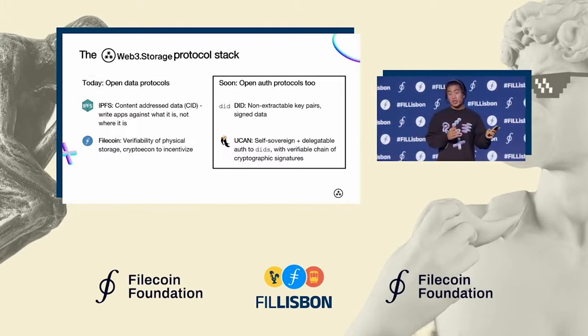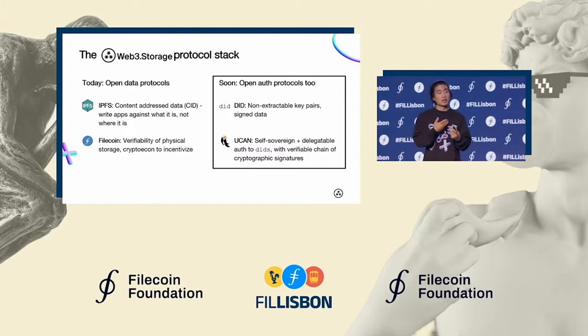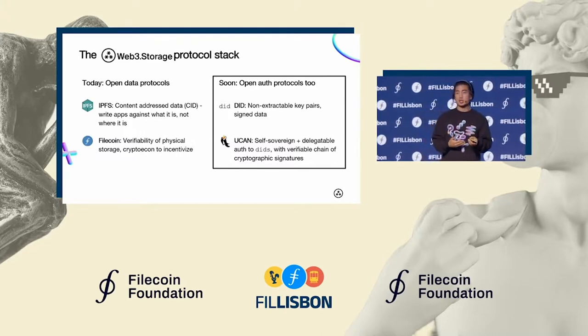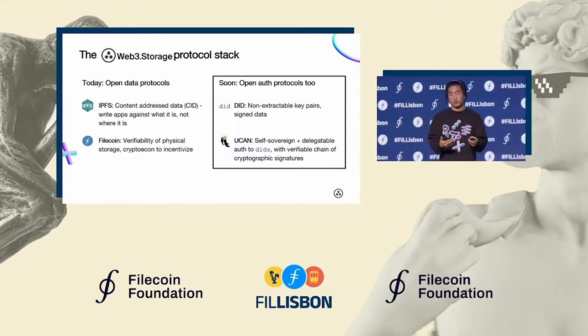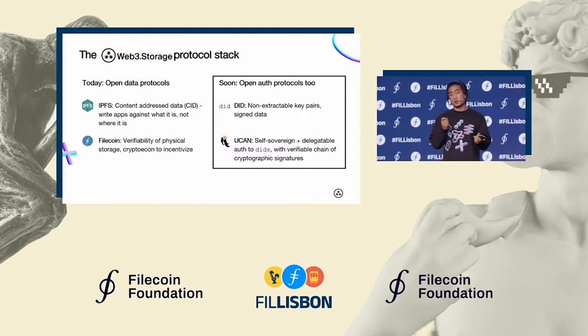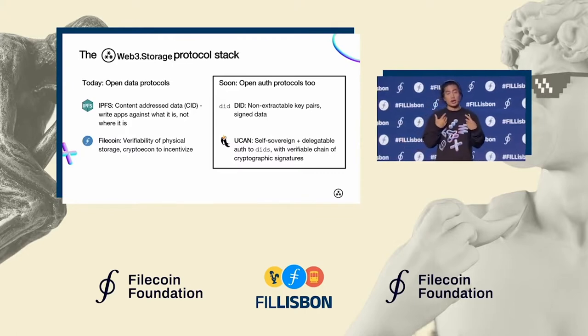On the auth side, decentralized identifiers allow any actor to be represented by a key pair. And plugging into this is something called UCANs — an auth token spec that was authored and driven forward by the Fission team. This allows DIDs in the context of our service to invoke API calls by simply signing that UCAN with their keys.